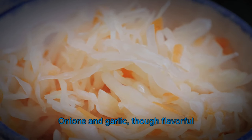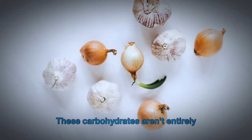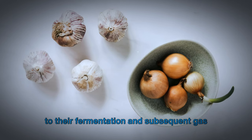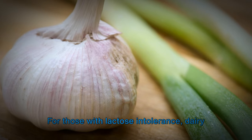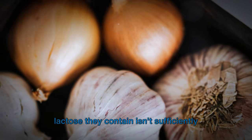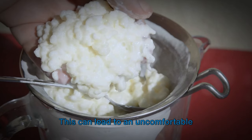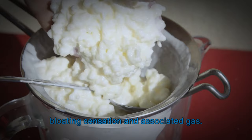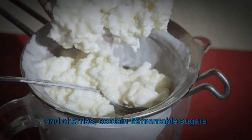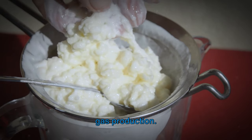Onions and garlic, though flavorful additions to many dishes, contain fructans — carbohydrates that aren't entirely digested in the small intestine, leading to fermentation and subsequent gas production in the colon. High FODMAP fruits, like apples, pears, and cherries, contain fermentable sugars that in sensitive individuals can cause gas production.